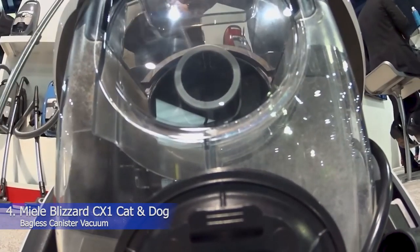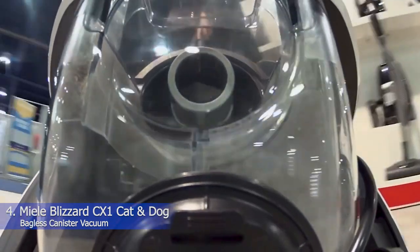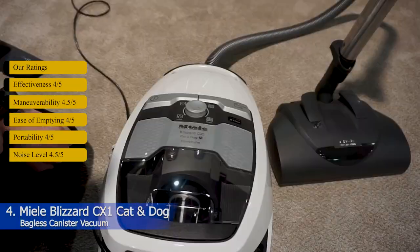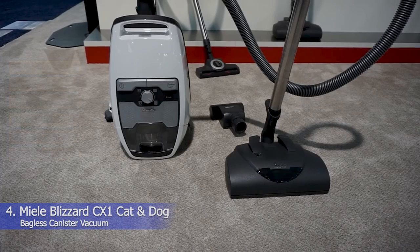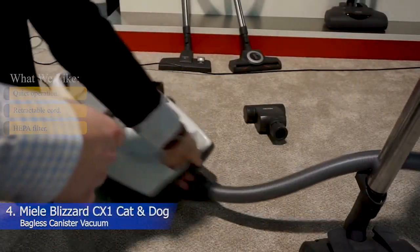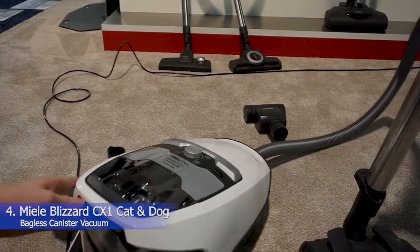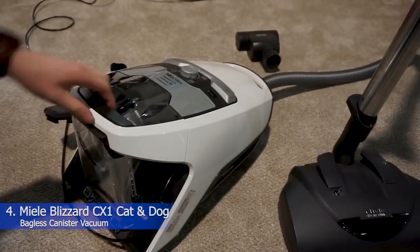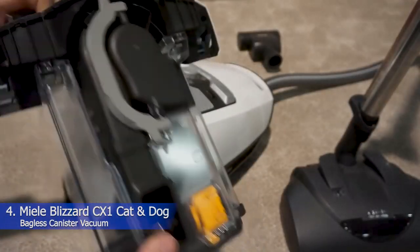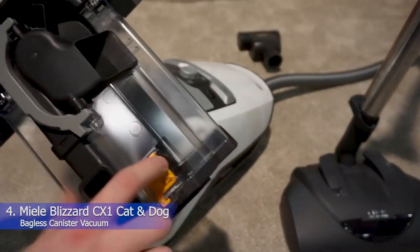4. Miele Blizzard CX-1 Cat and Dog Bagless Canister Vacuum. Our ratings — Effectiveness: 4.5, Maneuverability: 4.5, Ease of emptying: 4.5, Portability: 4.5, Noise level: 4.5. What we like: Quiet operation, retractable cord, HEPA filter. While canister vacuums are some of the most powerful on the market and can handle just about any type of mess, we love that the Miele Blizzard CX-1 Cat and Dog Bagless Canister Vacuum is specifically designed for pet owners. This vacuum comes with five different attachments that allow you to clean virtually any floor type, plus upholstery.